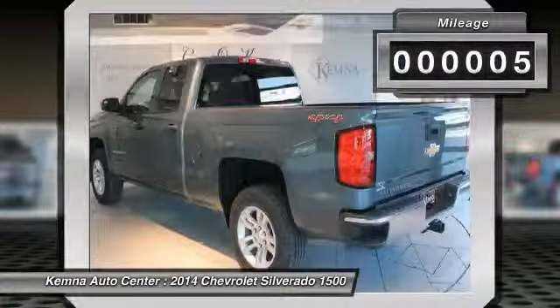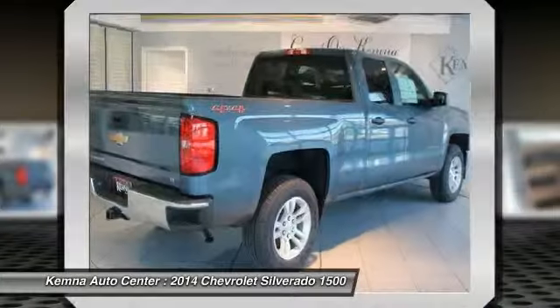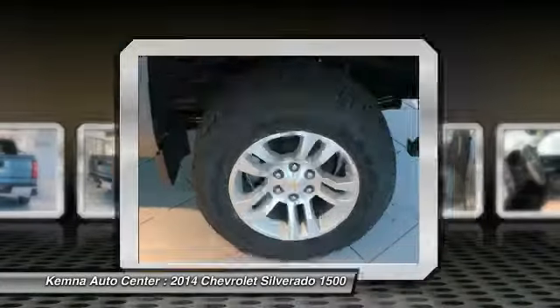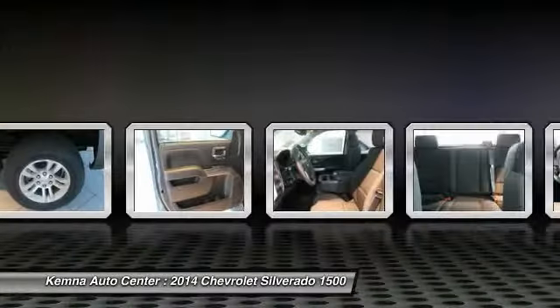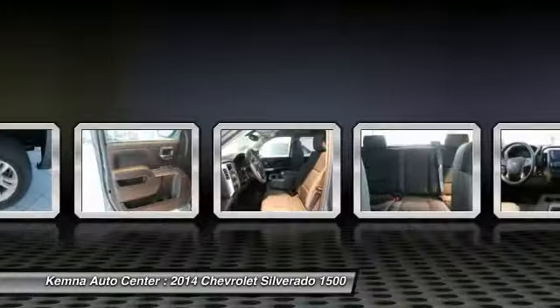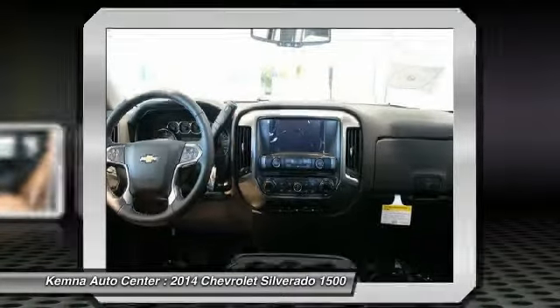Here are some of this vehicle's great options: steering wheel audio controls, traction control, dual airbags, power steering, front air conditioning, four-wheel disc brakes, center armrest, electronic stability control, CD player, trip computer.